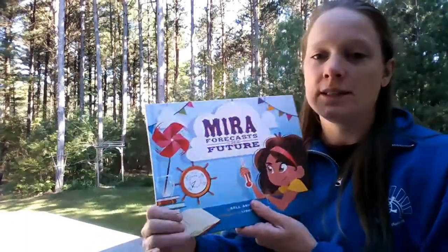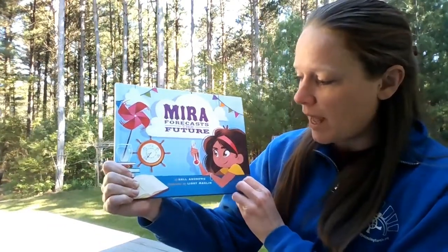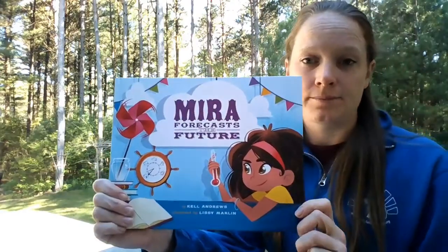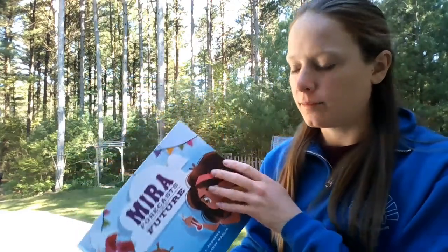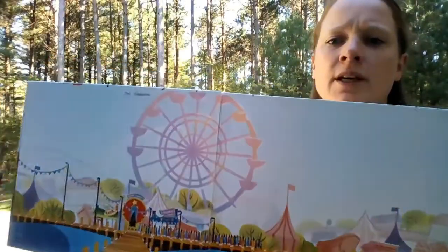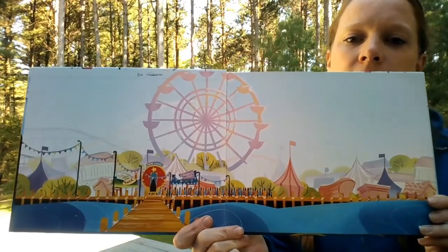Our story today is called Mira Forecasts the Future. It was written by Kel Andrews and illustrated by Lissy Marlin. It's kind of a cool picture — it takes place on this big boardwalk near the ocean.